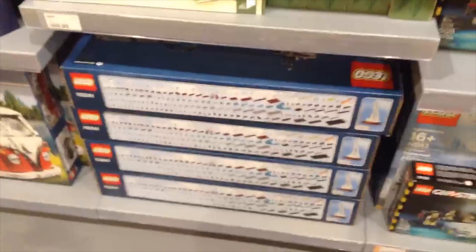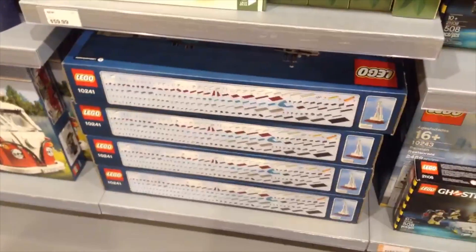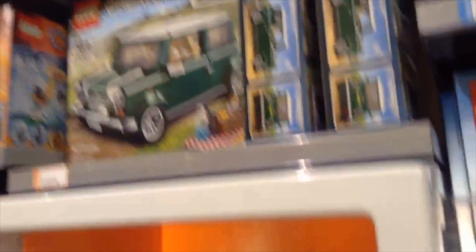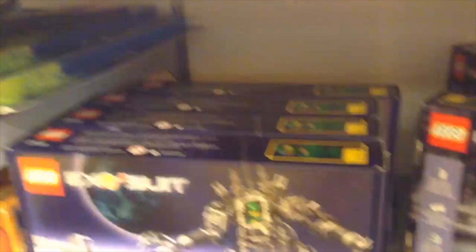Now we get to Lego Creator. I'm not getting Lego Creator sets because they're quite too expensive. We got Ghostbusters over here — Lego Creator, pretty good. And then we get a car set, then we get a Lego Exo Suit.